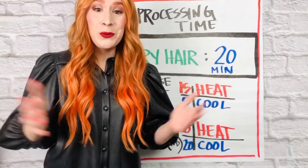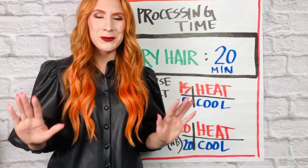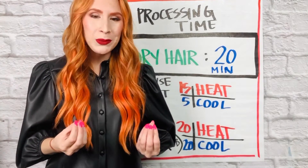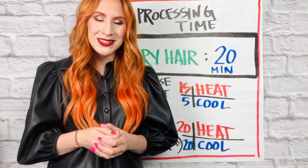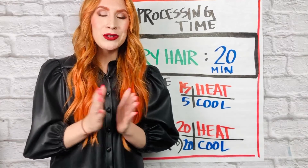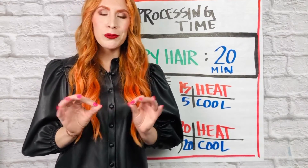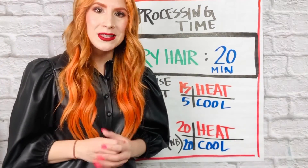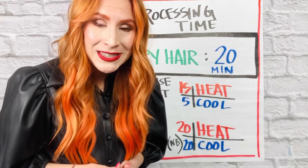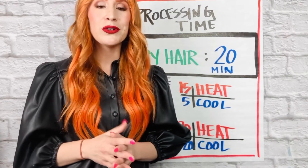How long does Shades EQ process? We recommend Shades EQ processes on dry hair for 20 minutes, no matter what the scenario. For the fullest, deepest, most saturated pigmentation and long-lasting results, Shades EQ is best applied on dry hair for 20 minutes. You can also use a preheated dryer with Shades EQ — a preheated dryer and a cap allow that pigmentation to drive into the hair shaft a little bit deeper. For more intense results, we recommend 15 minutes with heat and 5 minutes cool down, for a total of 20 minutes. And did you know you can also blend gray with Shades EQ? For ultimate gray blending, utilize the NB series and allow Shades EQ to sit under a dryer for 20 minutes and cool down for 20 minutes, for a total of 40 minutes.